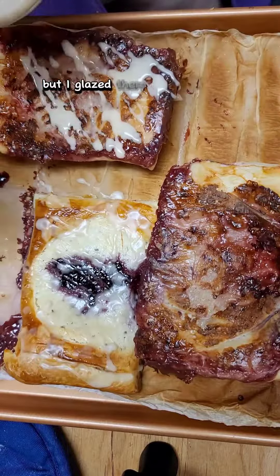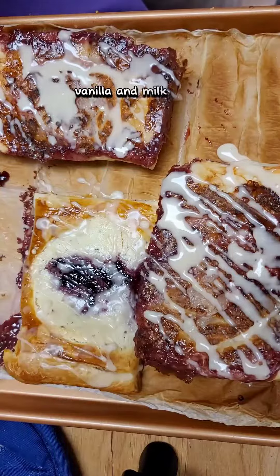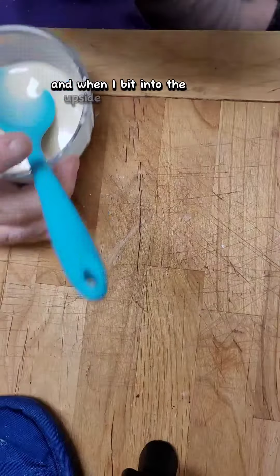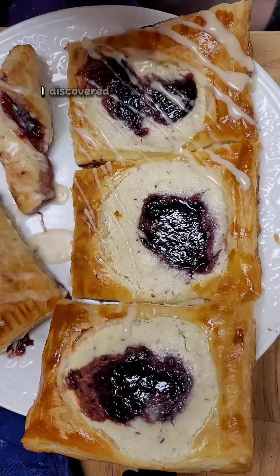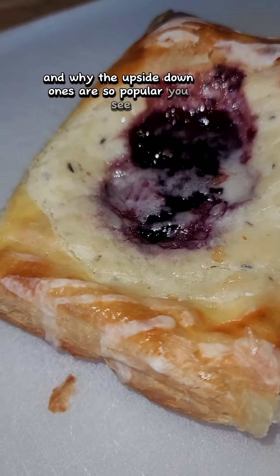But I glazed them all with a mix of powdered sugar, vanilla, and milk. And when I bit into the upside-down pastry, I discovered the difference and why the upside-down ones are so popular.